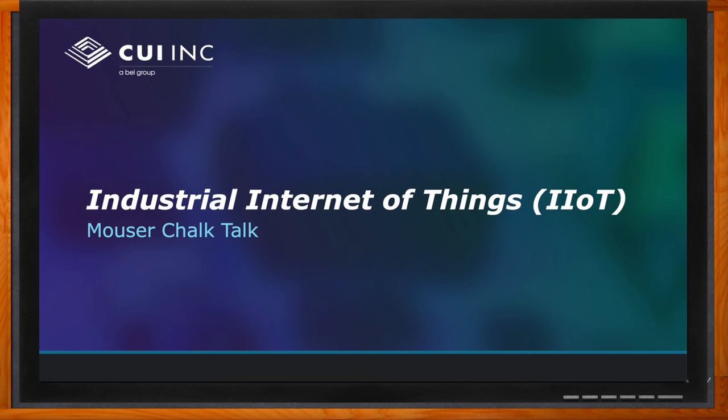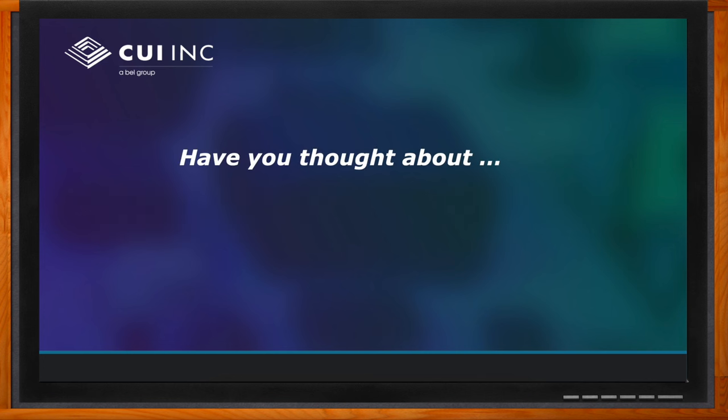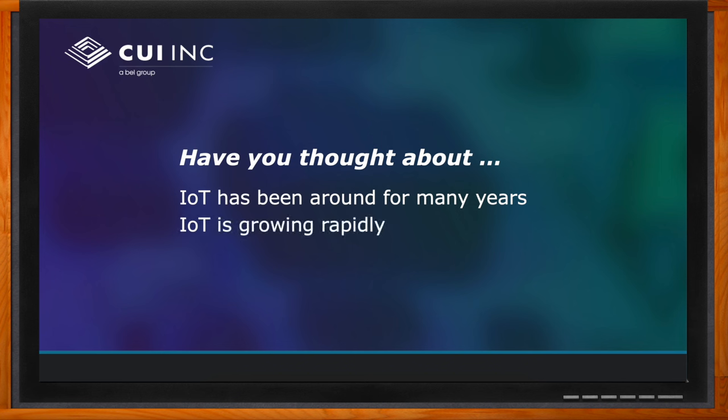Today we're talking about IIoT, or Industrial Internet of Things, but let's start with IoT in general. IoT has been around for many years — early applications were quite simple, such as wireless light switches, wireless microphones, and remote cameras. As time progressed, we've seen added functionality and complexity. IoT application areas now include sensors, enunciators, actuators, and control functions, both automated and requiring human intervention. We expect to see continuing growth of IoT for the foreseeable future.